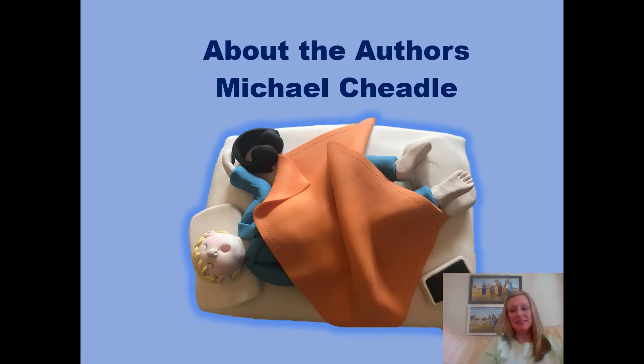Michael Cheadle is now 16 years old and he attends high school in South Africa. Michael was six years old when he came up with the concept for the Sir Chocolate series of books, and he and I wrote them together over the course of the next four years. Michael's favorite subjects at school are IT and history, and his hobbies include baking, cooking, boxing, and sleeping.